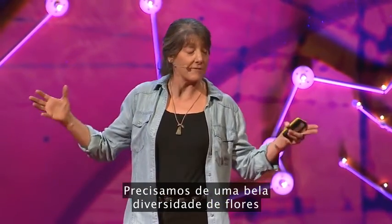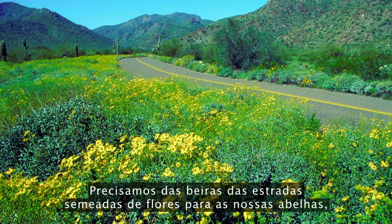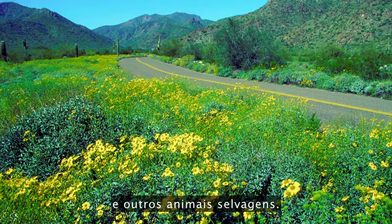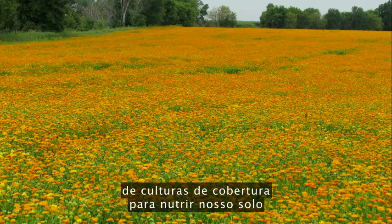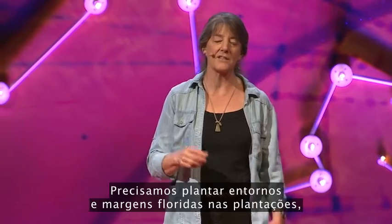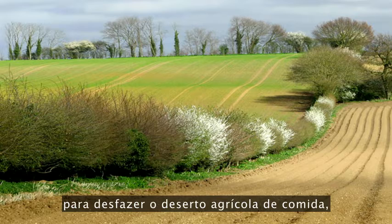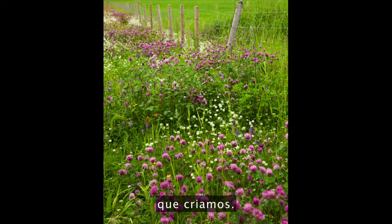We need a beautiful diversity of flowers that blooms over the entire growing season from spring to fall. We need roadsides seeded in flowers for our bees, but also for migrating butterflies and birds and other wildlife. And we need to think carefully about putting back in cover crops to nourish our soil and nourish our bees. We need to diversify our farms — plant flowering crop borders and hedgerows to disrupt the agricultural food desert and begin to correct the dysfunctional food system that we've created.